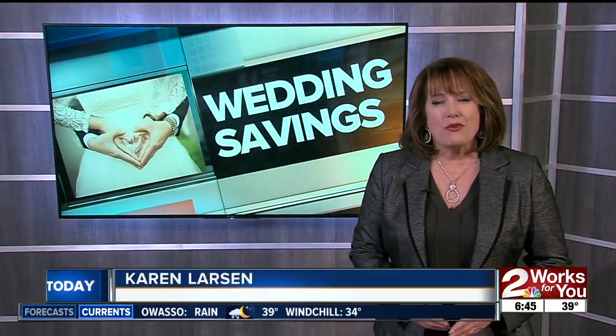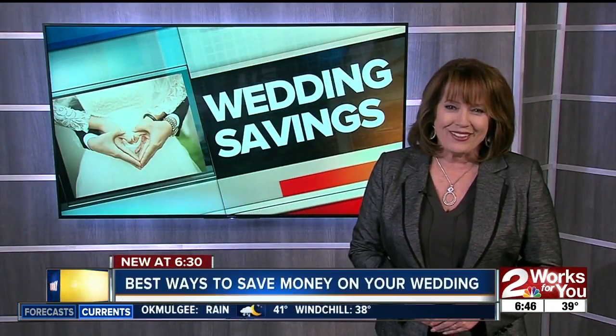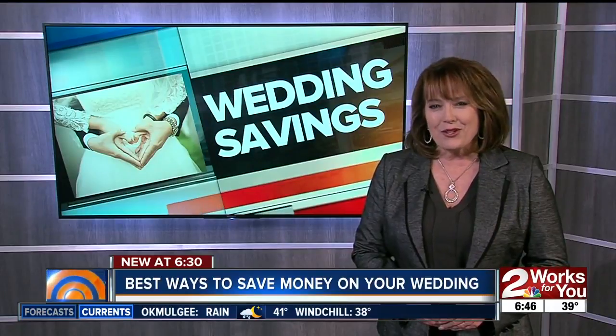Our biggest, most important piece of advice: enjoy your day with the people you love. Reporting for News 2 Works for You, Karen Larson.